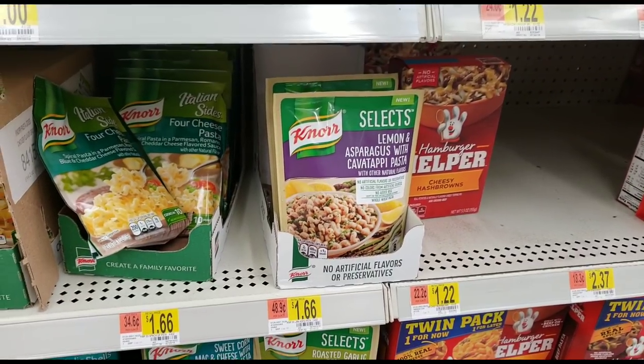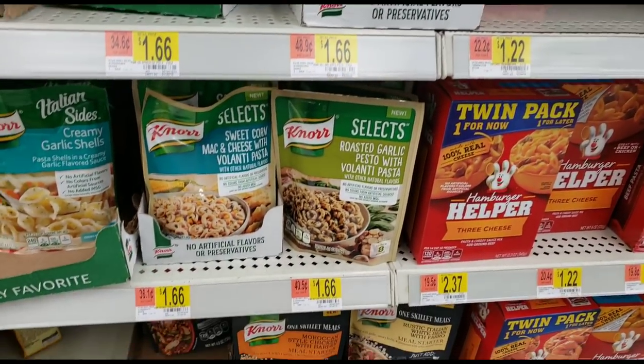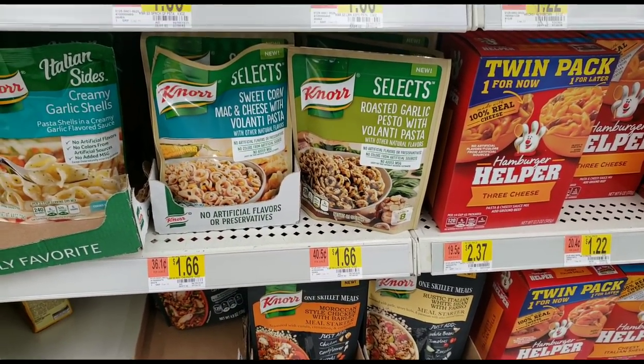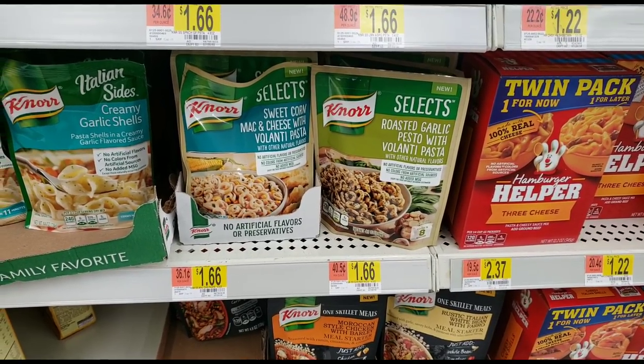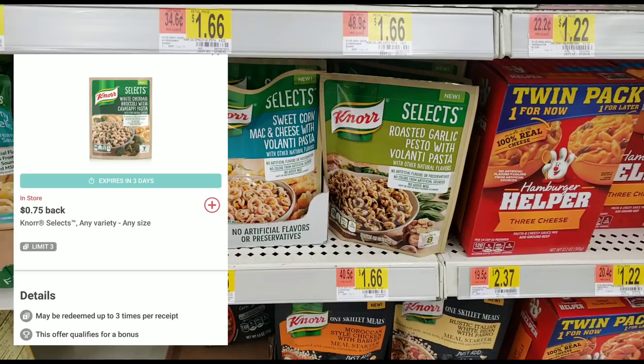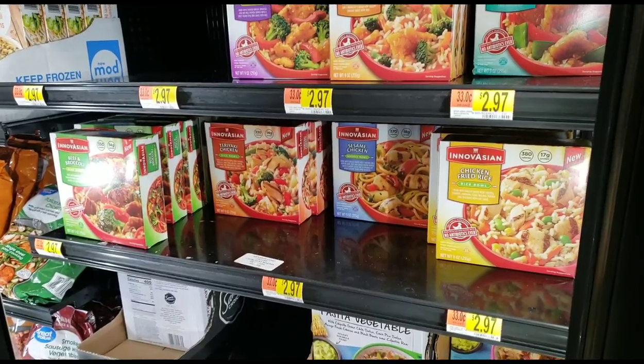These North Selects look pretty good — they have some interesting varieties. I would definitely try the sweet corn mac and cheese; that sounds pretty tempting. They're $1.66 and we have a 75-cent ibotta rebate, so if you buy these for $1.66 ibotta gives you 75 cents back, which leaves you paying only 91 cents.